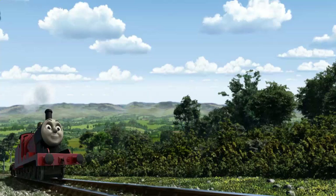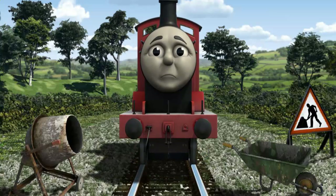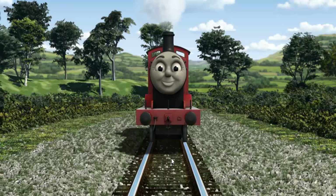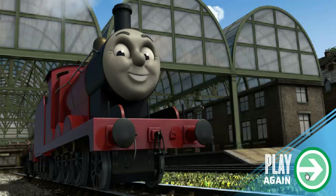James pumped his pistons and puffed out of the docks. Suddenly James had to stop. Because of track repairs, he needed to go a different way. Find the track that goes over the shortest bridge. All clear! James pumped proudly into Knappford Station. With your help, he was a really useful engine. Play again!